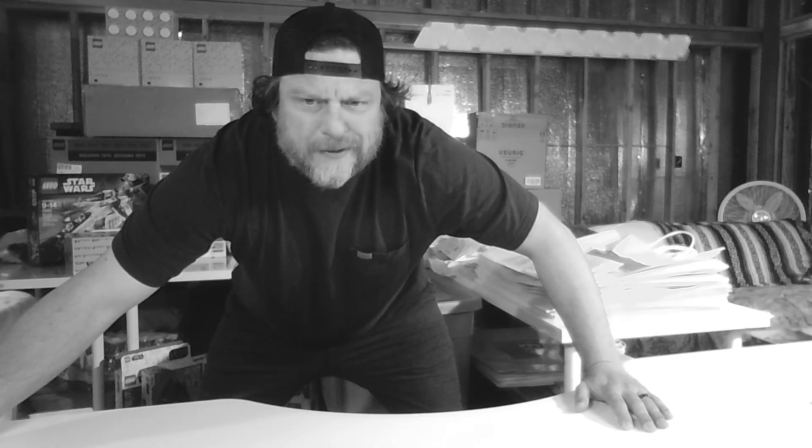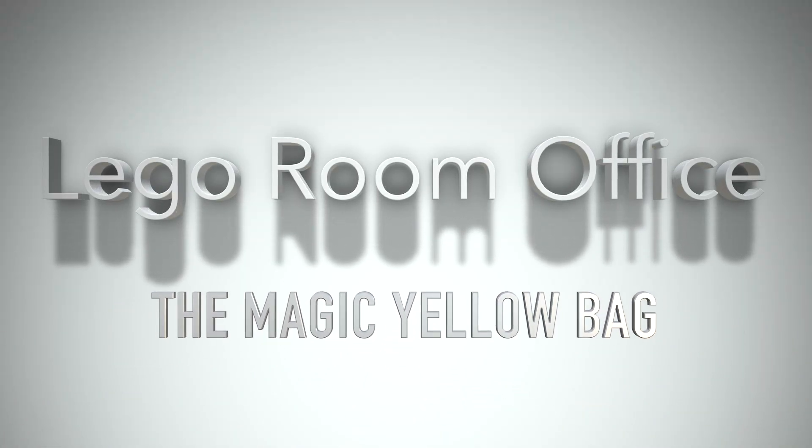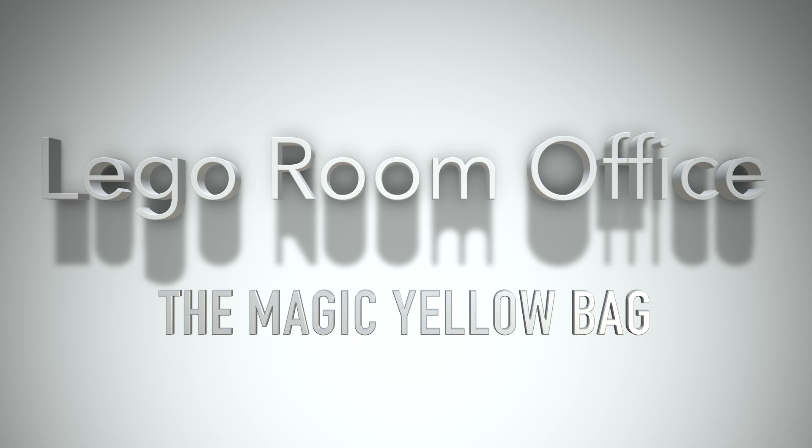Let's get this started. Today we're going to take a look at the magic yellow bag. Welcome to my Lego room office.